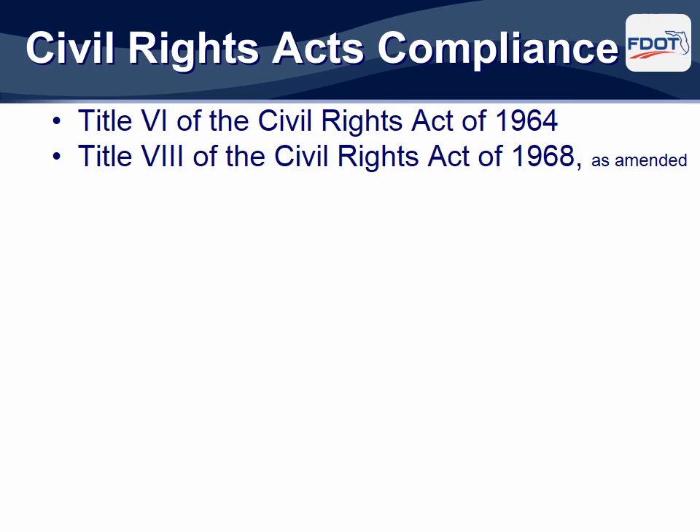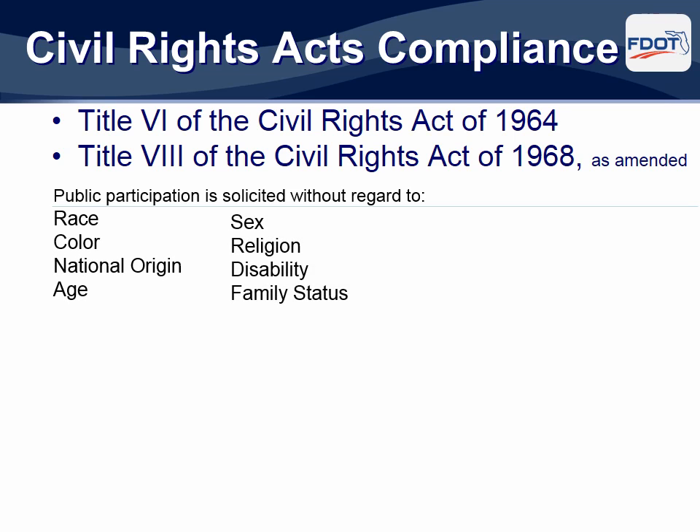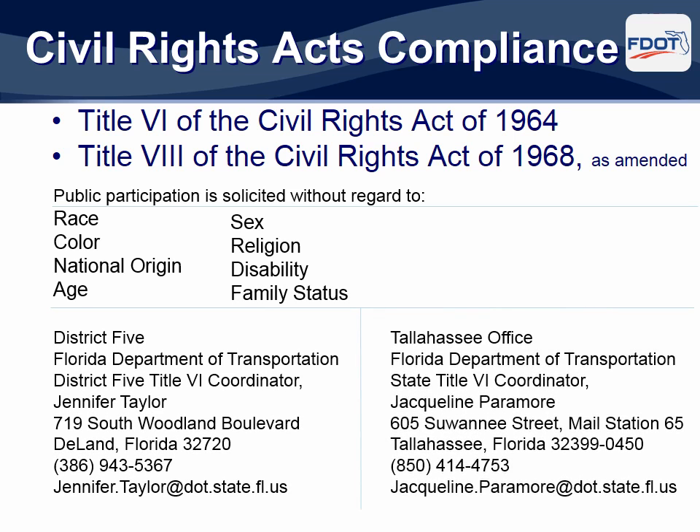This meeting is being held in accordance with Title VI of the Civil Rights Act of 1964 and Title VIII of the Civil Rights Act of 1968 as amended. Anyone who feels he or she has been discriminated against with regard to race, color, national origin, age, sex, religion, disability, or family status may express their concerns by contacting the Florida Department of Transportation. Forms are available for you with both the local and state Title VI coordinator contact information. All inquiries or complaints will be handled according to FDOT procedure and in a prompt and courteous manner.